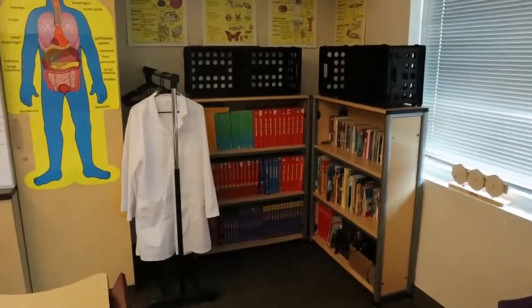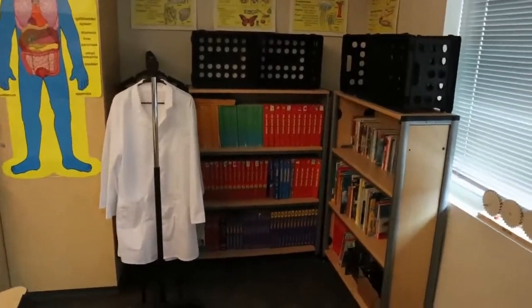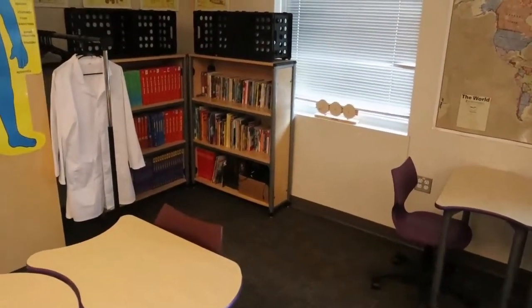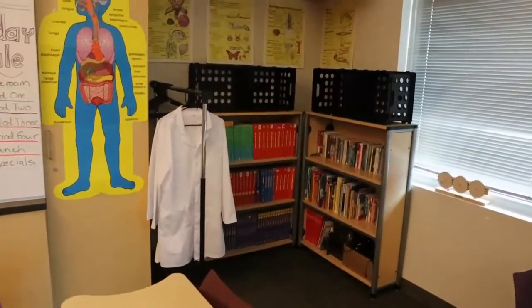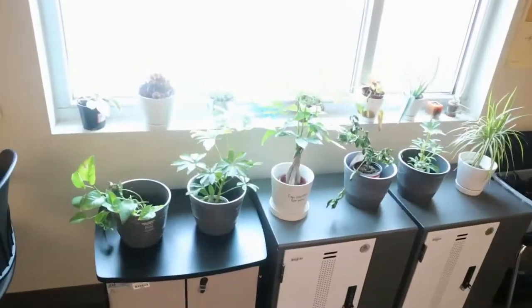We're going to have lots of lab coats — I got some ordered so all the kids can feel exactly like scientists, and it serves a purpose too. It keeps their skin safe if we do science experiments and also helps keep their clothes clean. I know my mom would have killed me if I came home with ruined clothes. Of course we've got the classroom library too.